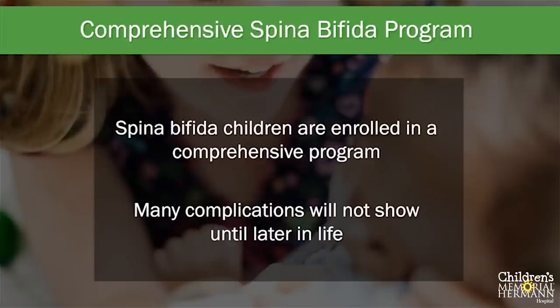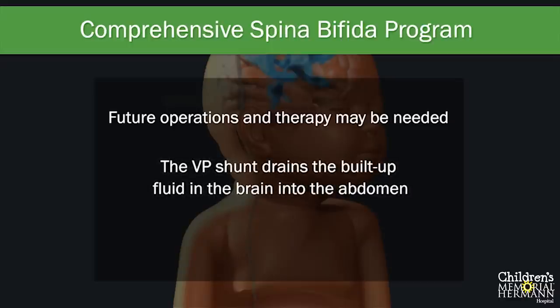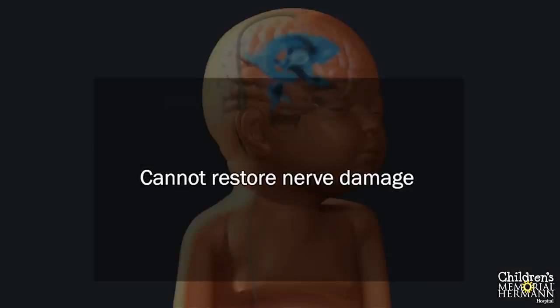Many of the complications of spina bifida will not show until later in life. These may include problems with walking, bowel and bladder function, and neurological development. After the initial repair, future operations and therapy may be needed. VP shunts are placed to treat hydrocephalus by draining built-up fluid in the brain into the abdomen, where it can be absorbed. Although VP shunts are effective, they are mechanical devices that sometimes fail due to blockage or movement and must be replaced. Shunts can also become infected and require removal — a baby with spina bifida will usually have several shunt revisions in his or her lifetime. Unfortunately, these treatments cannot restore nerve damage that has already occurred.